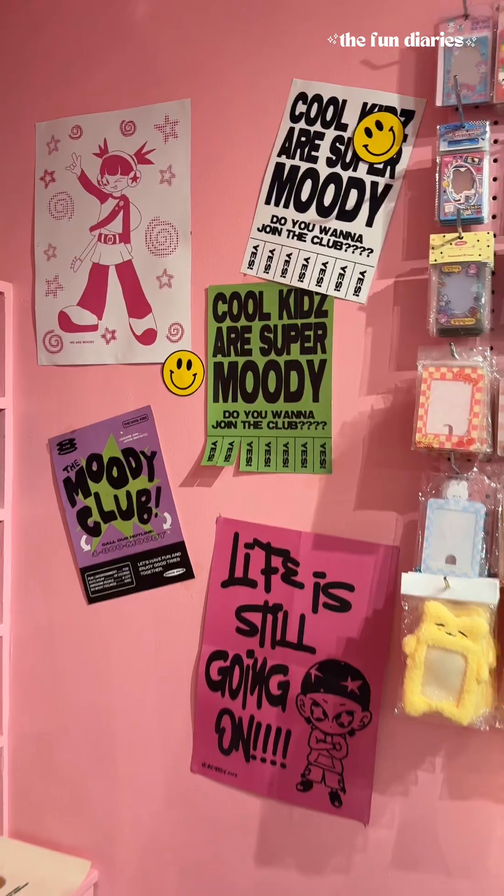One thing I didn't expect was that they had a photo booth, so of course I had to take photo booth pictures. It's only recently that I started liking taking photo booth pictures again because it's so nostalgic and reminds me of my high school days.